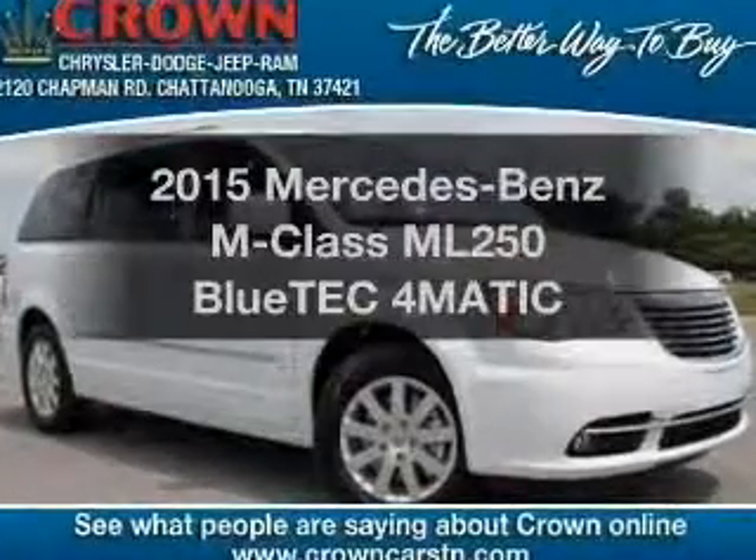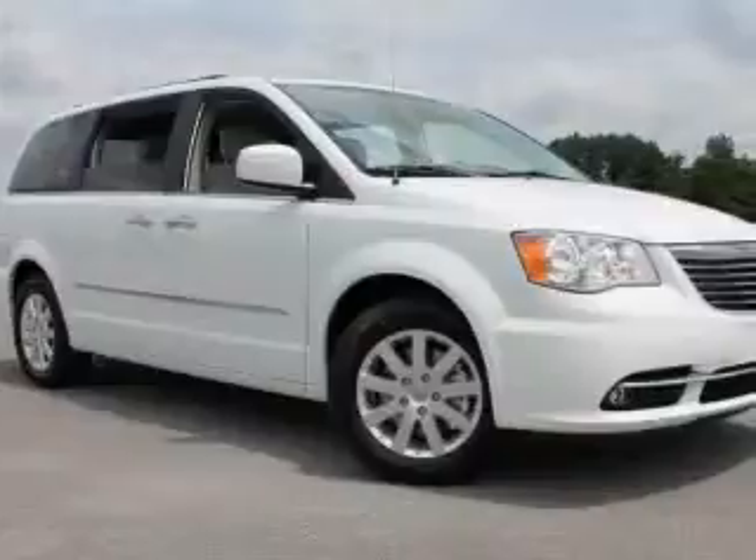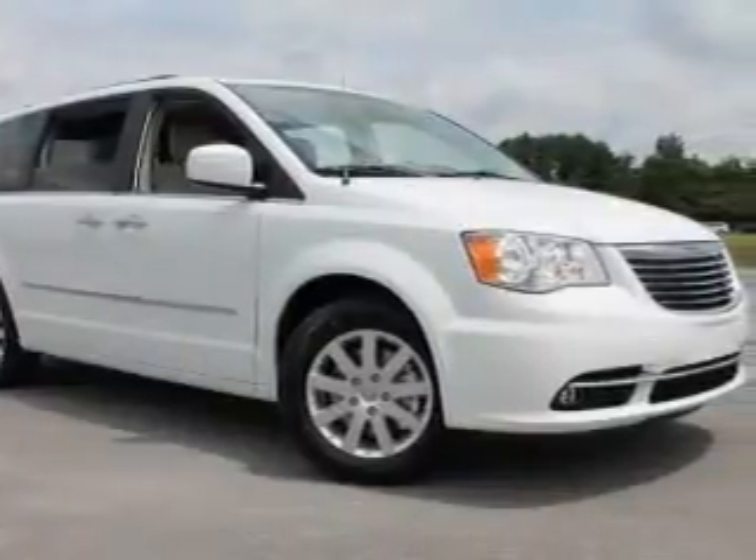This is the set of wheels you've been looking for, with an efficient four-cylinder engine. The powertrain includes all-wheel drive, driven by an automatic transmission.